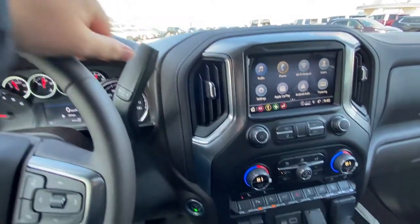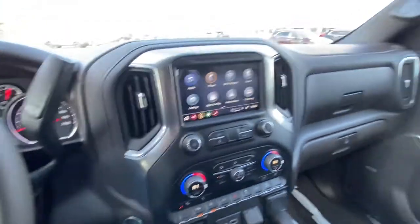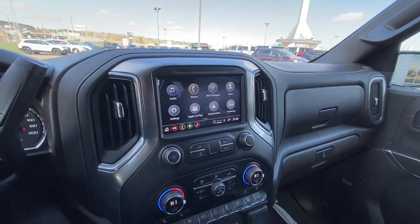Only 8 kilometers — brand new. Column shifter with push button ignition, and we do have a nice large 8-inch touch screen with Apple CarPlay and Android Auto.